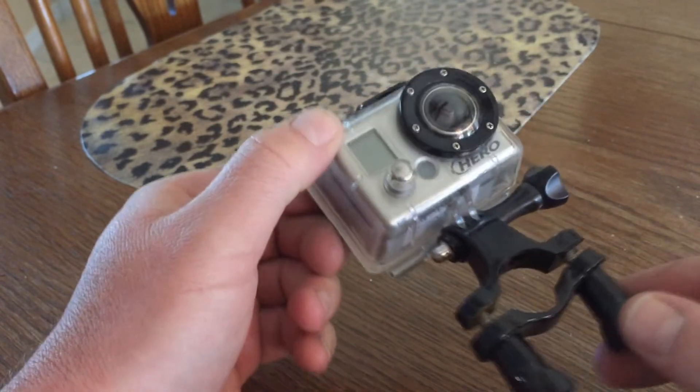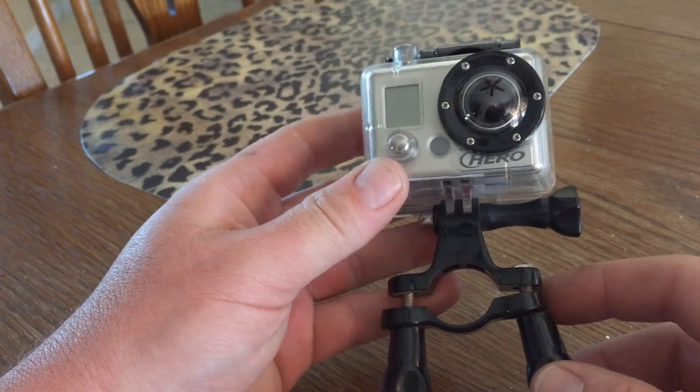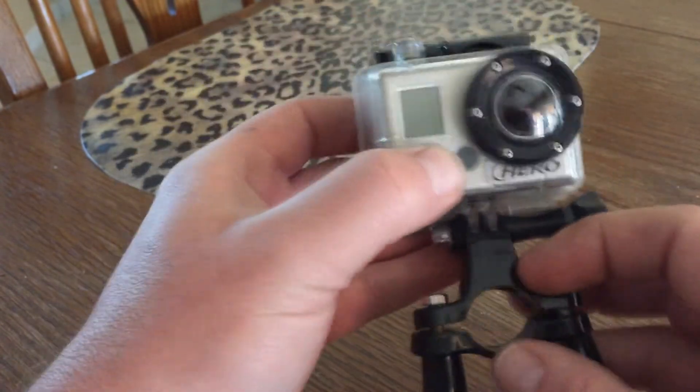I like to think the best of people and assume that most would attempt to return the camera. So let's make this as easy on them as possible by providing contact information on the camera both physically and digitally.